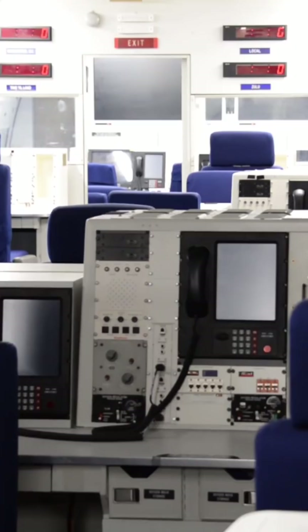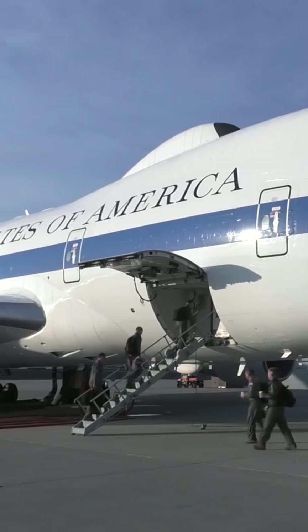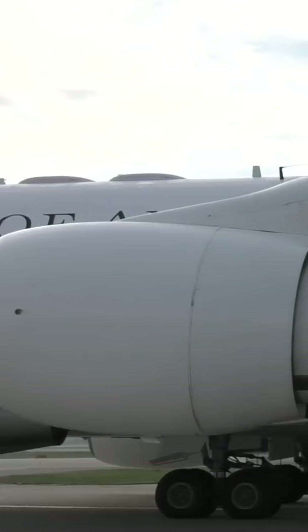The E-4B serves as a survivable command post for National Command Authority, such as the President and the Secretary of Defense, in the event of a nuclear attack. The aircraft is designed to withstand nuclear electromagnetic pulse, or EMP.